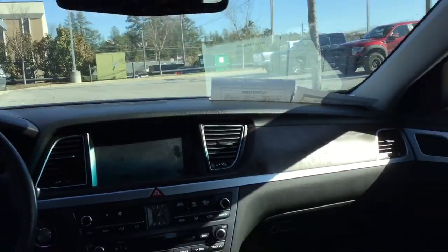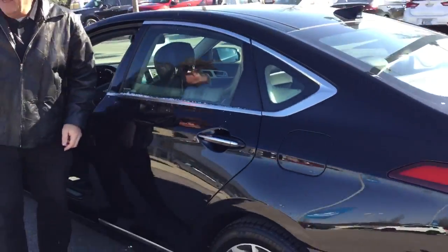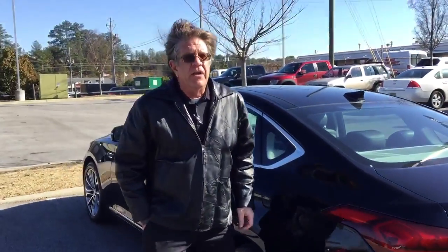This vehicle has so many features it's very difficult for me to tell you about them in this short video that I'm sending you. But what I'd like you to do is come down and see me at 1591 Montgomery Highway here in Hoover, Alabama. If you call me at 205-380-6250, I'll be sure to have the vehicle ready for you when you arrive.